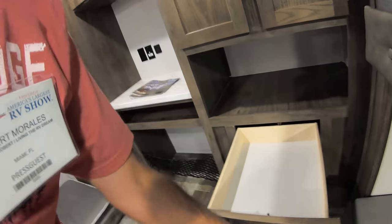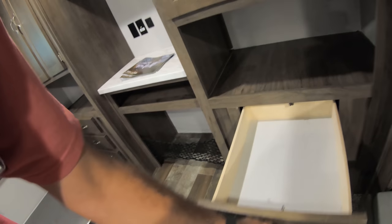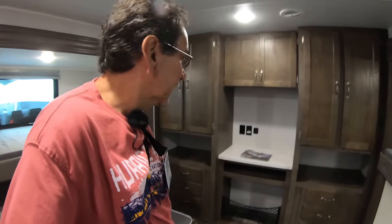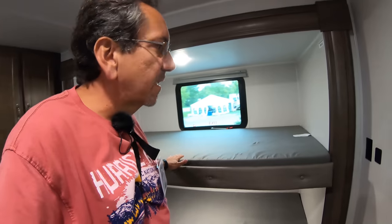Let's check out these drawers — yeah, it's real wood, pretty solid. Down there you have an area maybe for your fur baby. And yeah, bunks on both sides, which is pretty cool.